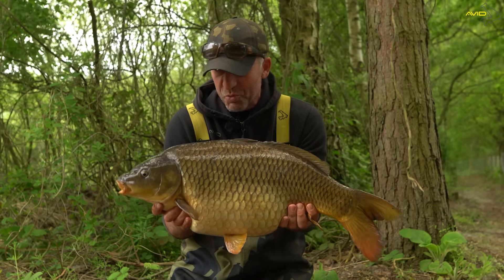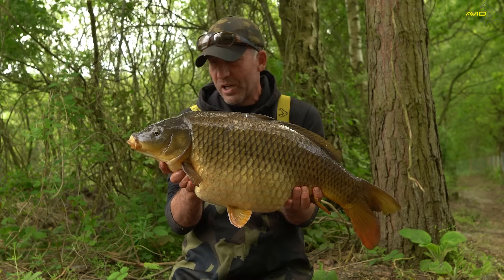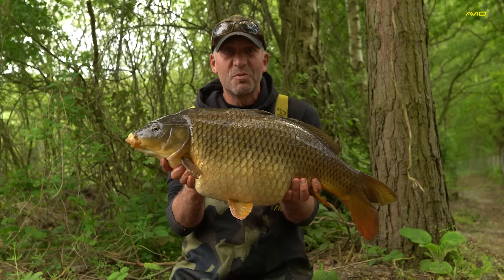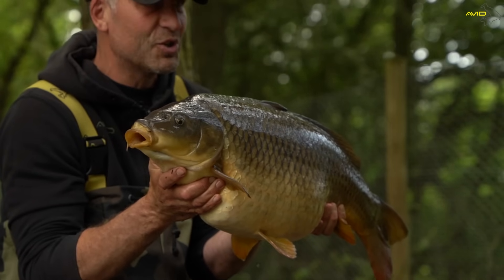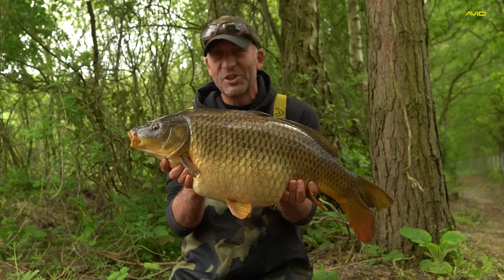I've been fortunate to fish on really nice waters in my career and today we're at another fantastic venue. We're at Brickyard's Carp Fishery in Lincolnshire, a stunning clay pit and it's also got some nice carp. I caught this one last night, also caught another one but Sam the cameraman has just arrived so let's get this one back and I'll show you the other one — what a great start to the session.